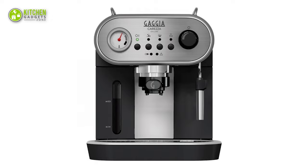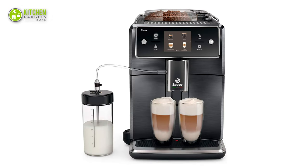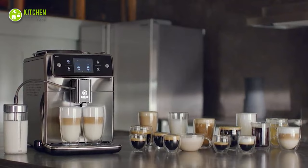So that's all for our video about the 5 best espresso machines for home and commercial use that you may want to look into right away.